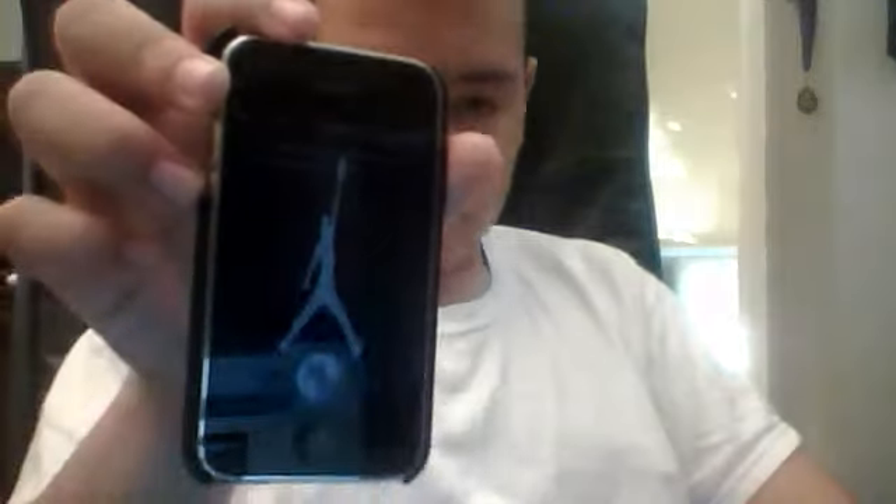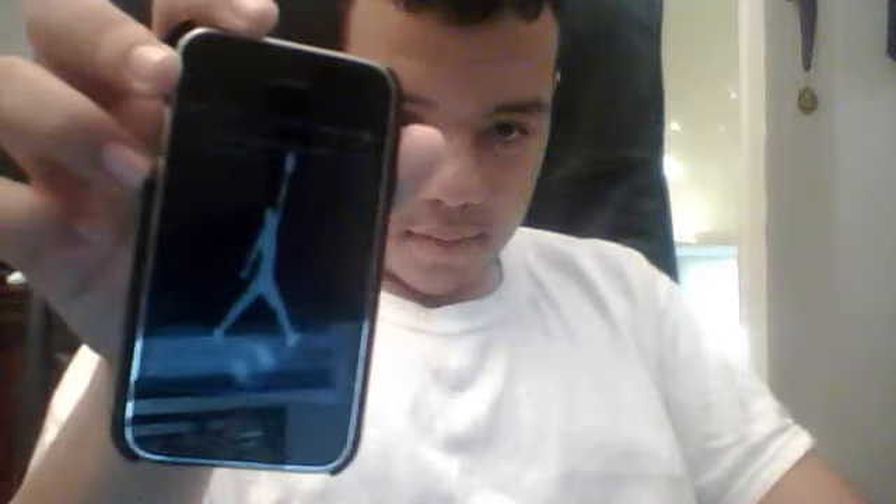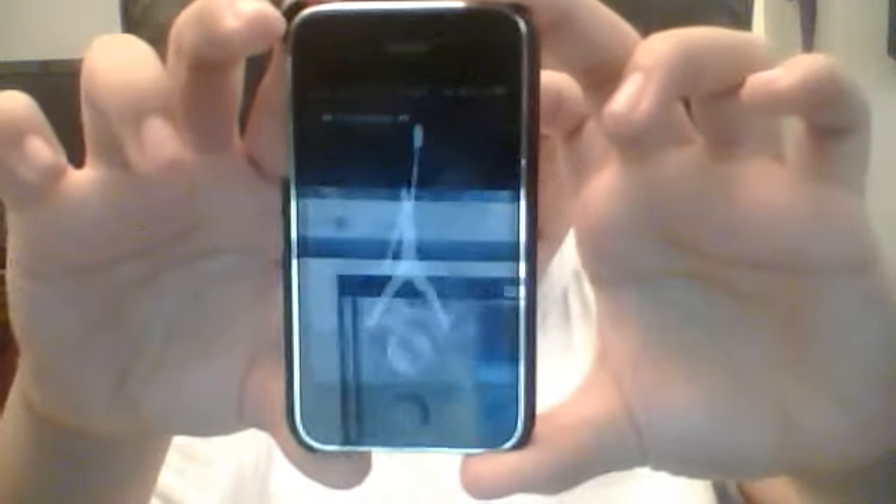Set a reminder for Tuesday. Siri responds: 'Just tell me what you want to be reminded about.' Go to the grocery store. What time? At 9 AM tomorrow. And it created the reminder — it's kind of slow because my device is kind of slow, but there's the reminder.